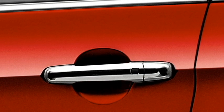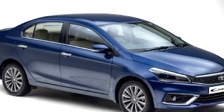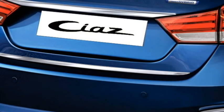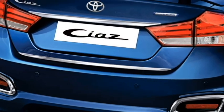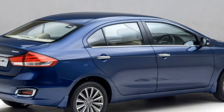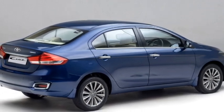The side profile will receive chrome-accented door handles, tinted glass, a chrome strip at the windows, and silver multi-spoke diamond-cut alloy wheels. The rear profile will also not receive major changes except the Toyota badging at the center of the boot. It will retain the same LED taillights, rear washer and defogger, rear wiper, chrome-accented rear fog lamps, and an updated rear bumper.